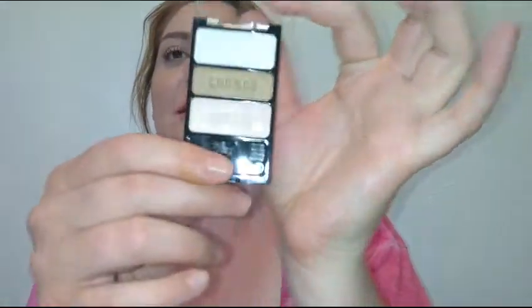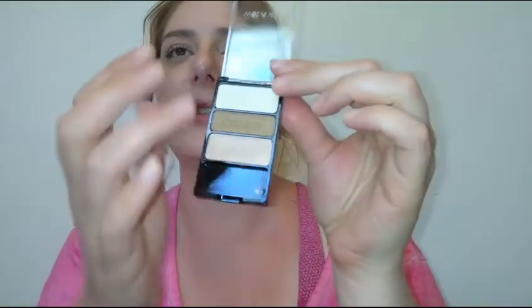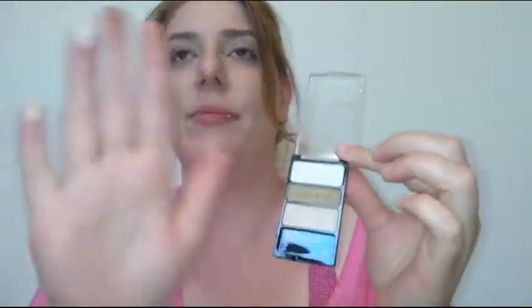Their trios are really affordable — like $2.99 — but if I can get it for a dollar, that's even better. All the shades are shimmery, which is cool I guess. Here is the brow bone shade, the crease shade, and the eyelid shade. You can see they all have some shimmer.